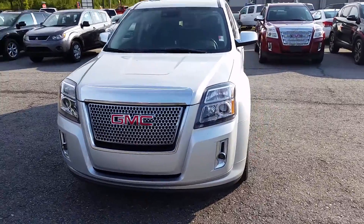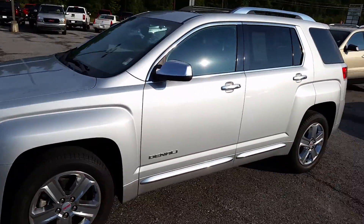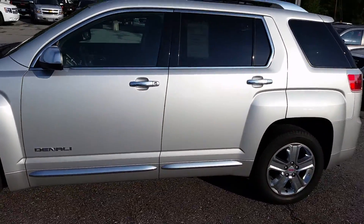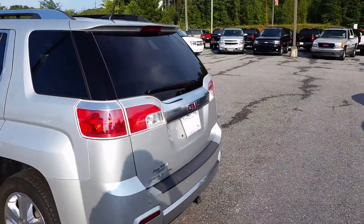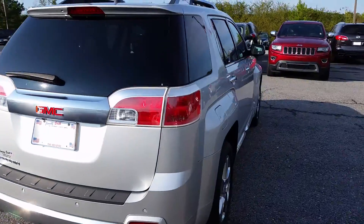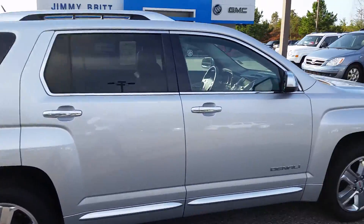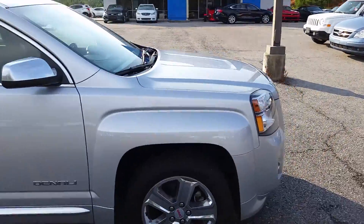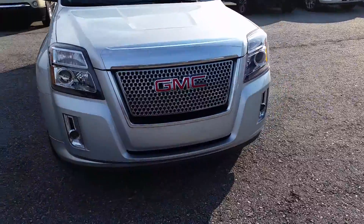Hey Mr. Rogers, this is Brandon at Jimmy Britt Chevrolet. We've been talking a little bit today. This is a 2013 Terrain — it is the Denali package, which is the highest trim level — and we will be able to fit that in your budget. You need to come down here and take a drive in it. It's actually very nice, and it's still available down here with us at Jimmy Britt.